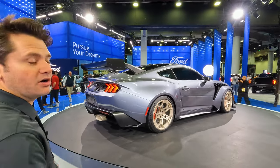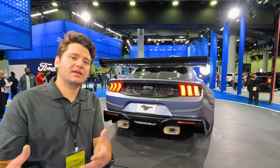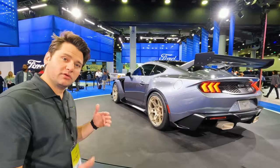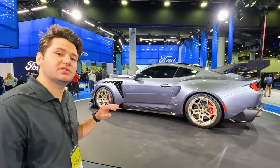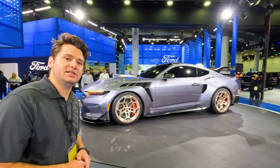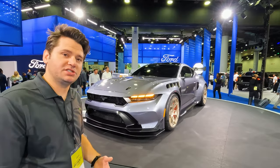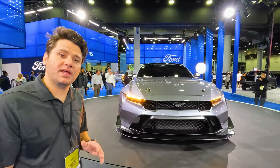What I think is the biggest deal about this car is they've chosen to go with a transaxle — think C7 Corvette ZR1. What that means is you have the engine in the front but the transmission in the back, connected by the transaxle. That's what they've done here with the Mustang GTD, rather than your traditional Mustang which has a transmission right behind the engine.